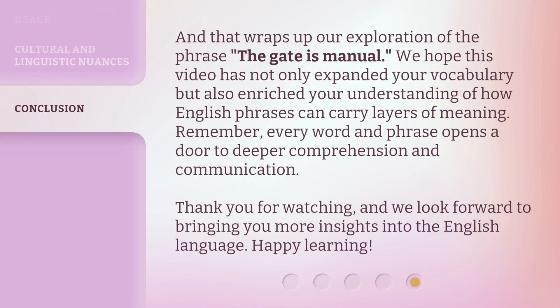And that wraps up our exploration of the phrase 'the gate is manual.' We hope this video has not only expanded your vocabulary but also enriched your understanding of how English phrases can carry layers of meaning. Remember, every word and phrase opens a door to deeper comprehension and communication. Thank you for watching, and we look forward to bringing you more insights into the English language. Happy learning!